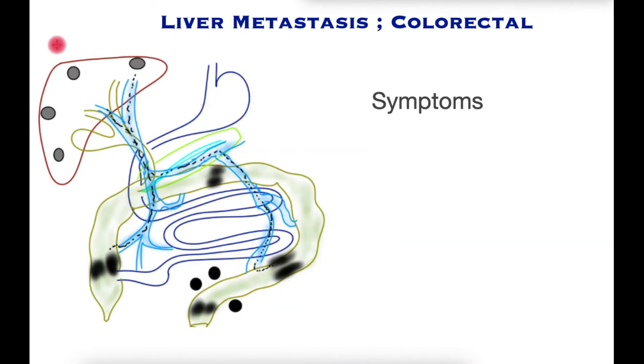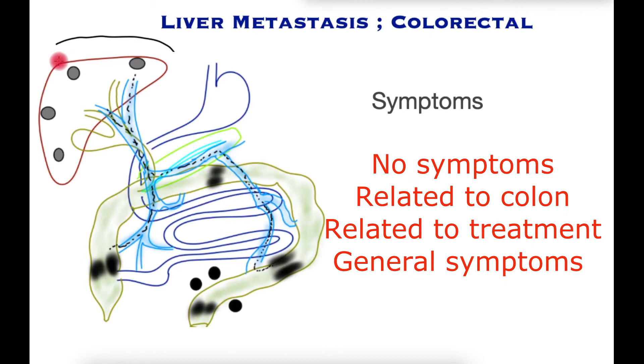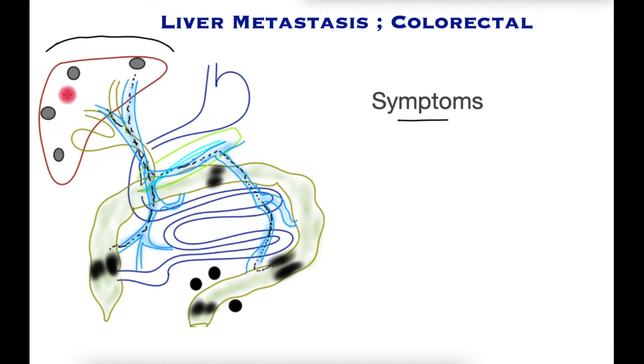It is very rare for liver cancer metastases to cause any symptoms at all. The symptoms patients do have initially are related to the primary tumor wherever it may be in the colon, or to any treatment received, or general symptoms of cancer spread such as weight loss and loss of appetite. It is rare for cancer within the liver to enlarge to a point causing discomfort or pain below the rib cage on the right side. Hence, for most patients there will be no symptoms from liver secondaries from colon cancer.